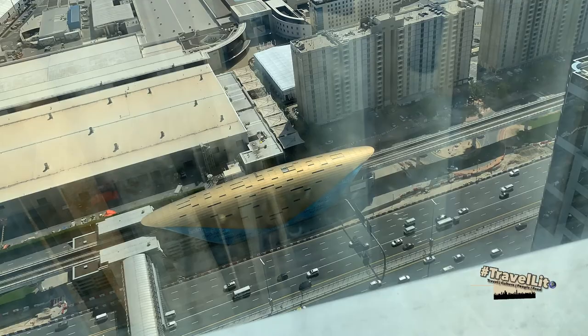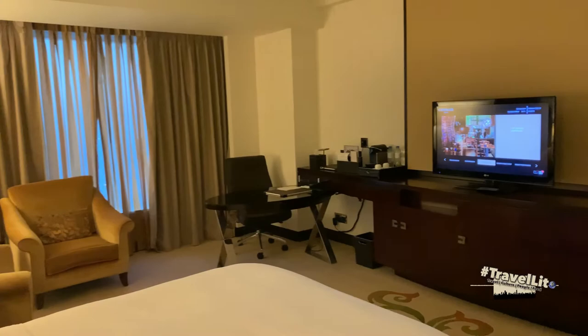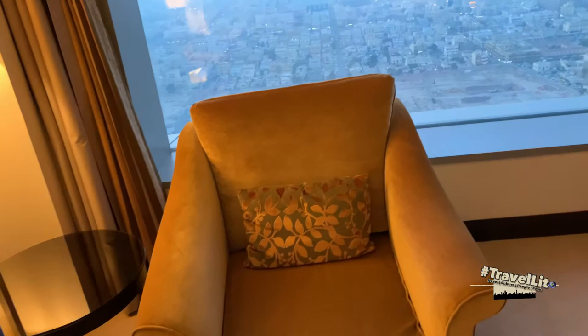This is the third room, and the difference from the other two is the view. This room is called the Deluxe Sea View room, and it has the best view for the fireworks display of Palm Jumeirah and Burj Al Arab during New Year.